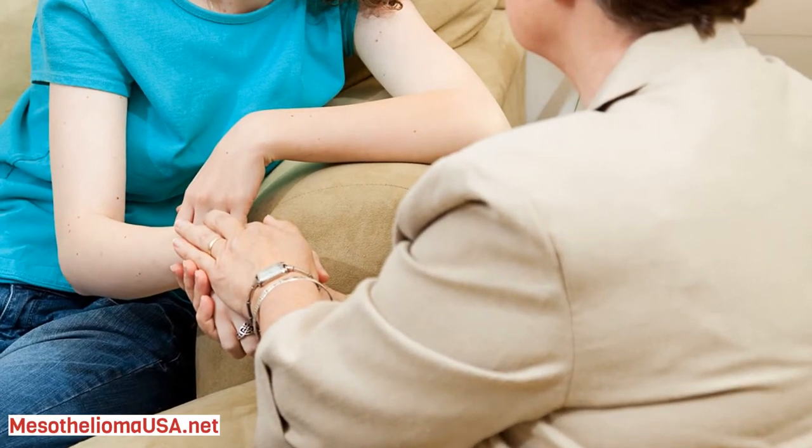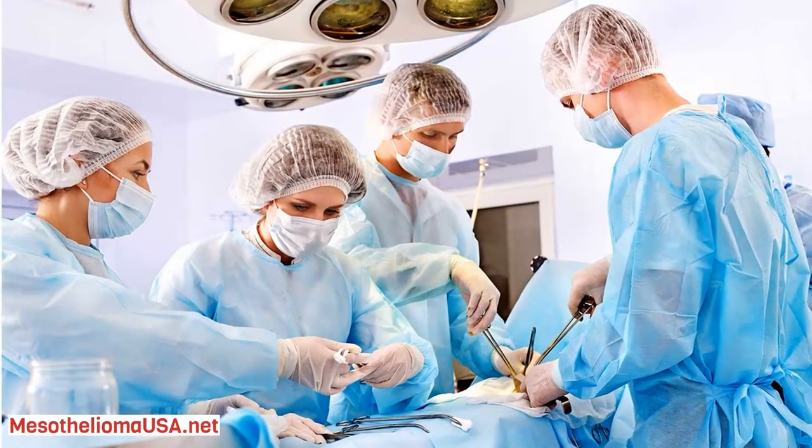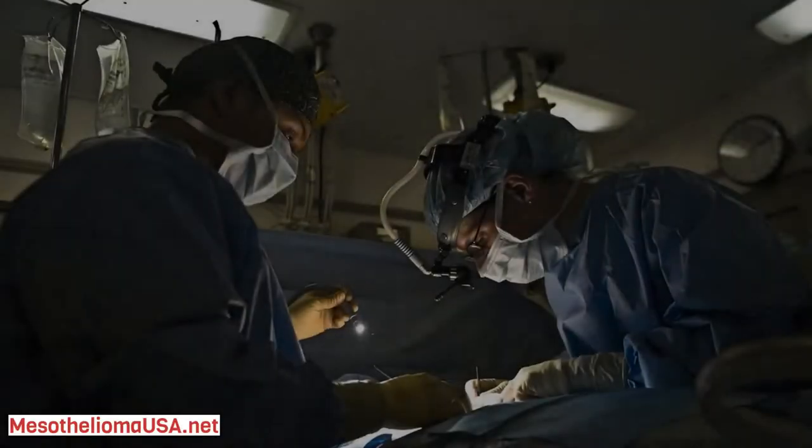Symptoms include abdominal pain, bloating, and fluid buildup in the abdomen. Surgery with heated chemotherapy has helped some peritoneal mesothelioma patients survive for 5 or more years.